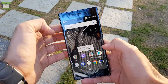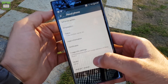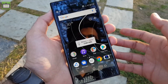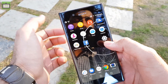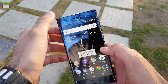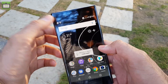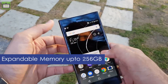We have Gorilla Glass 5 on front and rear. In the settings panel, the model number is G8142 and the smartphone runs Android 7.1.1. We will review the smartphone in the coming week. It has 4GB of RAM, runs the latest Android N, and comes with 64GB of internal storage expandable up to 256GB via a microSD card slot.